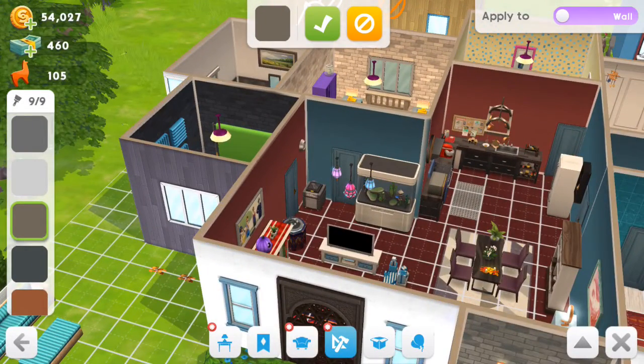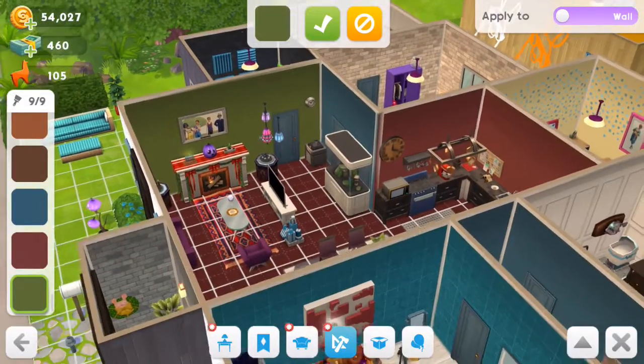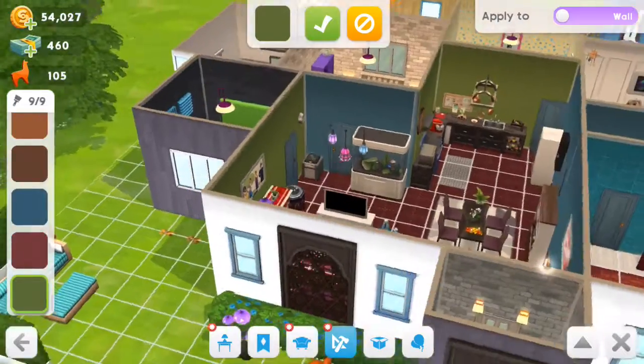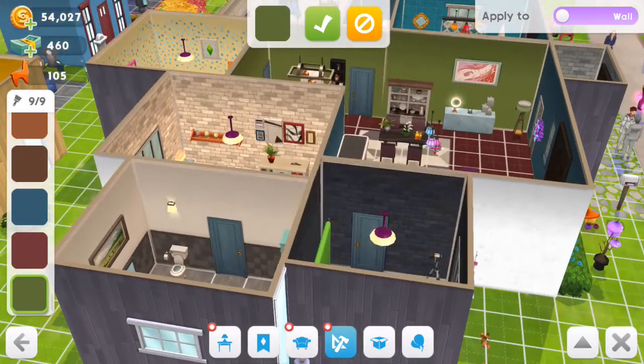I already changed the floor colour — if you remember rightly the floor wasn't red before, but it's red now. So I think I'm gonna go with like a green, but I'm gonna try and stick to my feature walls and not have the whole room green.